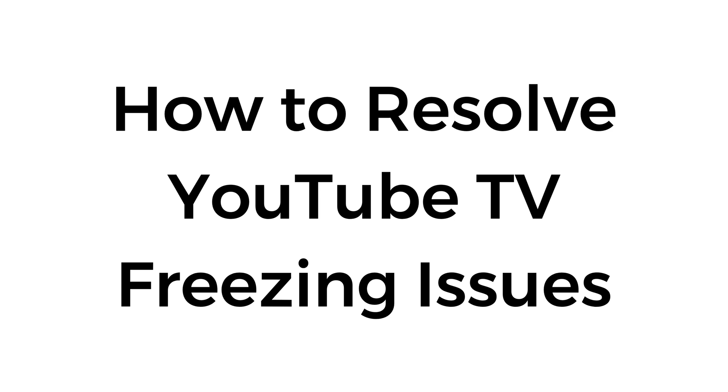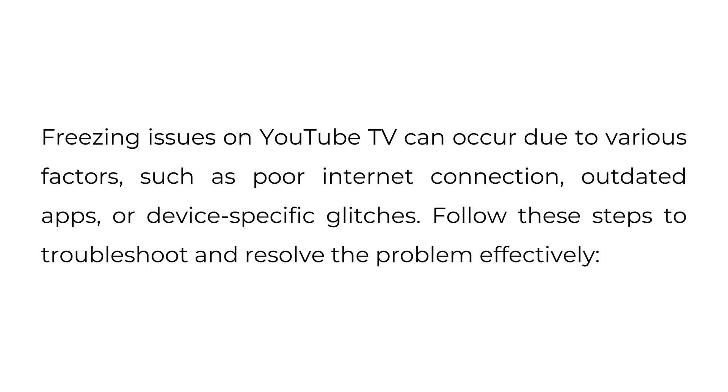How to resolve YouTube TV freezing issues. Freezing issues on YouTube TV can occur due to various factors, such as poor internet connection, outdated apps, or device-specific glitches. Follow these steps to troubleshoot and resolve the problem effectively.